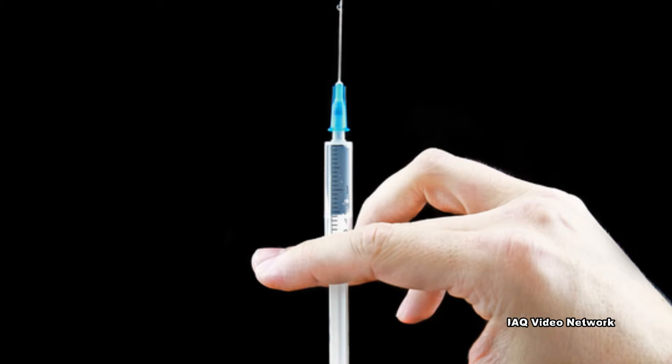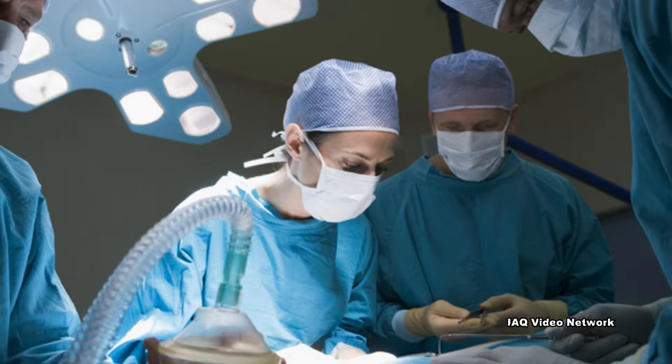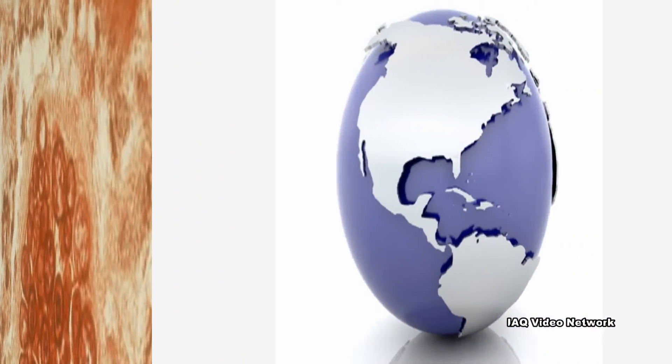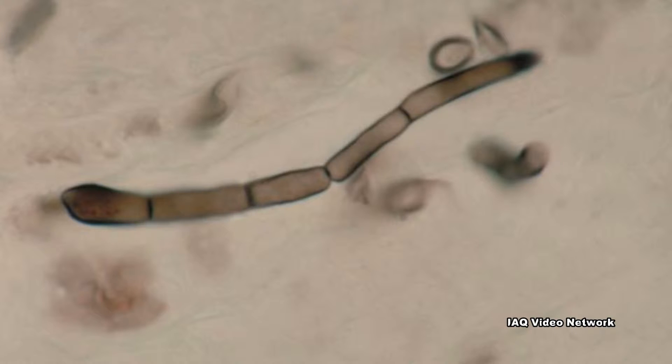Certain diseases, medications, and surgical procedures may weaken one's immune system and increase the risk of getting a fungal infection, which can lead to fungal meningitis. Living in certain areas of the United States may also increase a person's risk for fungal lung infections, which can also spread to the brain.